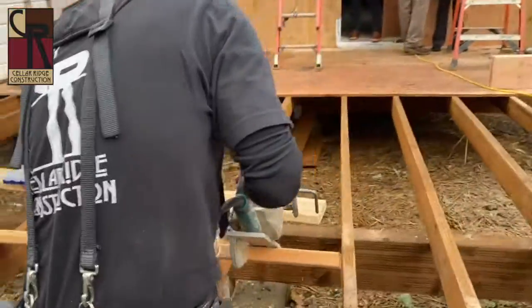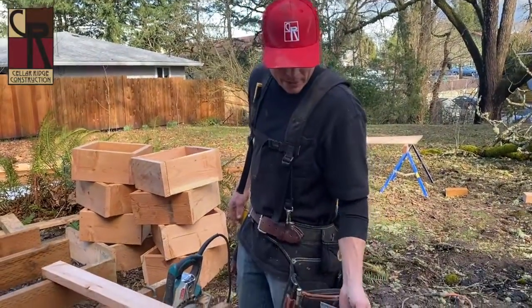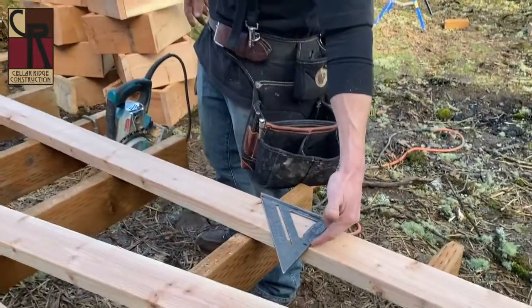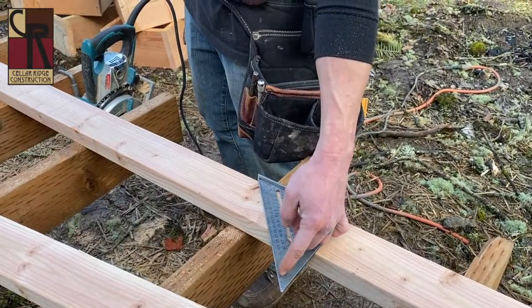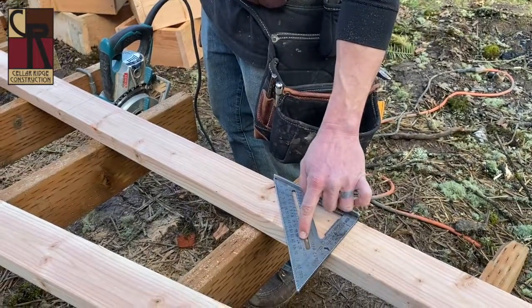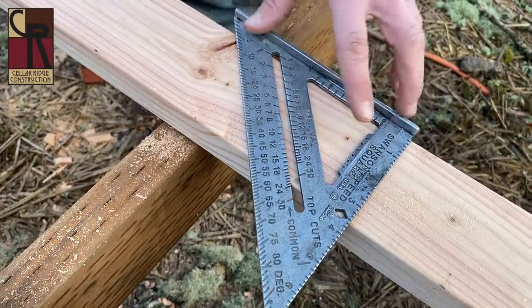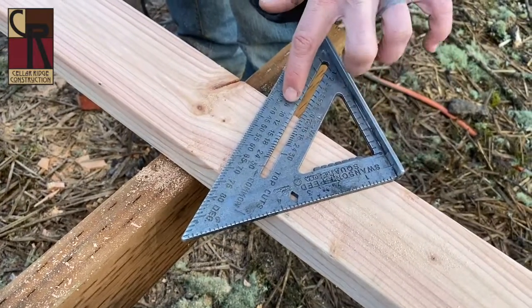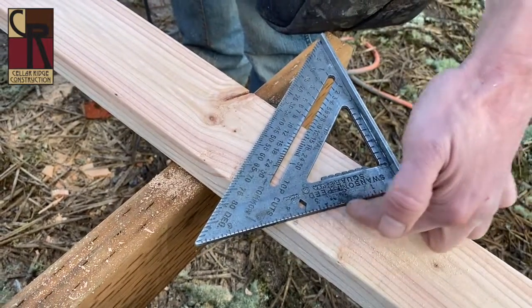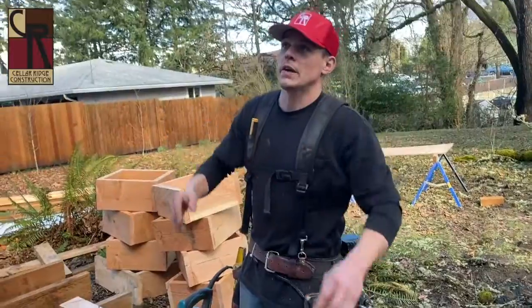My name is Connor Manfred. I'm a carpenter with Cellar Ridge. That's called a speed square, even though it's a triangle. It makes a square mark across the board, but then it has all these different degrees, and these are common roof pitches. So if you're making rafters, you would use these — this is an 8/12 pitch, and you'd line the 8 up right there. Then the mark across there will be an 8/12, and that's how the rafters will go up and tie into the ridge.